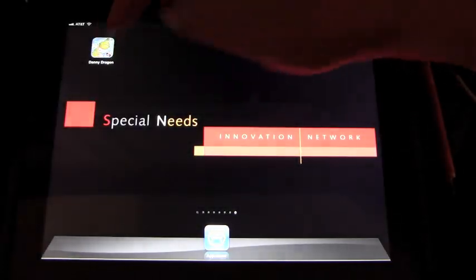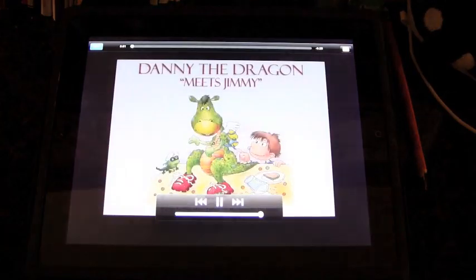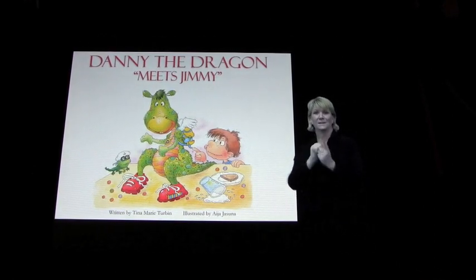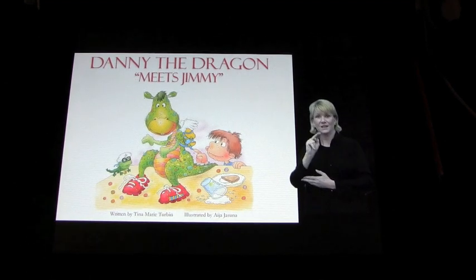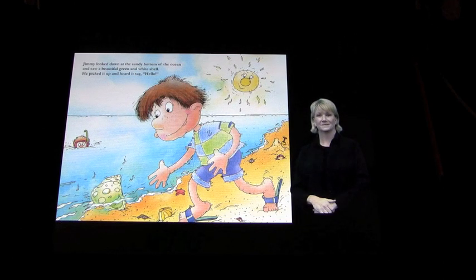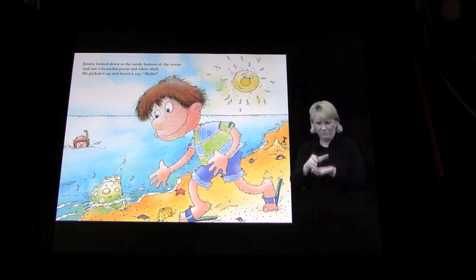We'll go back out again and this time we are going to do the sign version. Now this is absolutely fascinating. 'Danny the Dragon Meets Jimmy.' Written by Tina Turban. Illustrated by Ayesha Jasuna. Published by Imagination Publishing Group. 'Jimmy looked down at the sandy bottom of the ocean and saw a beautiful green and white shell. He picked it up and heard it say hello.'